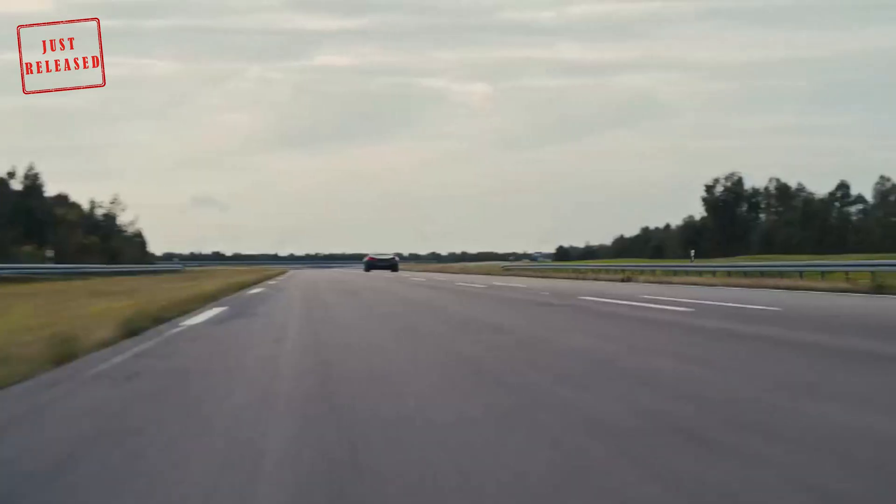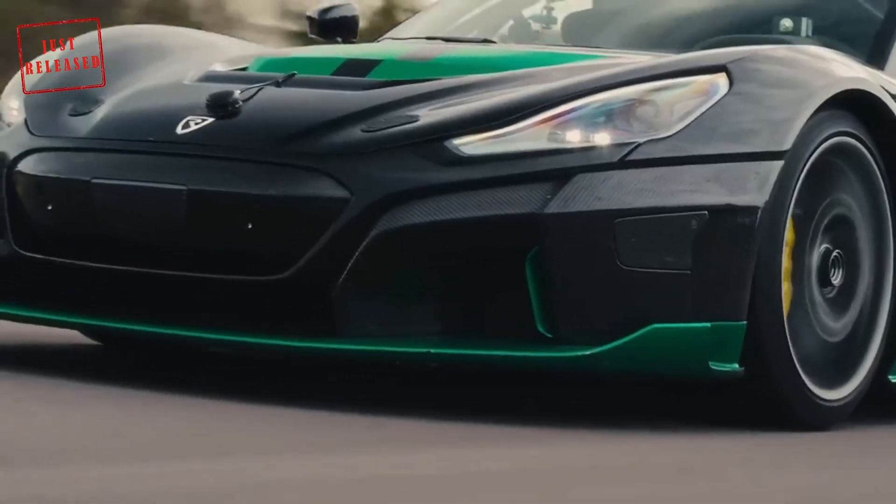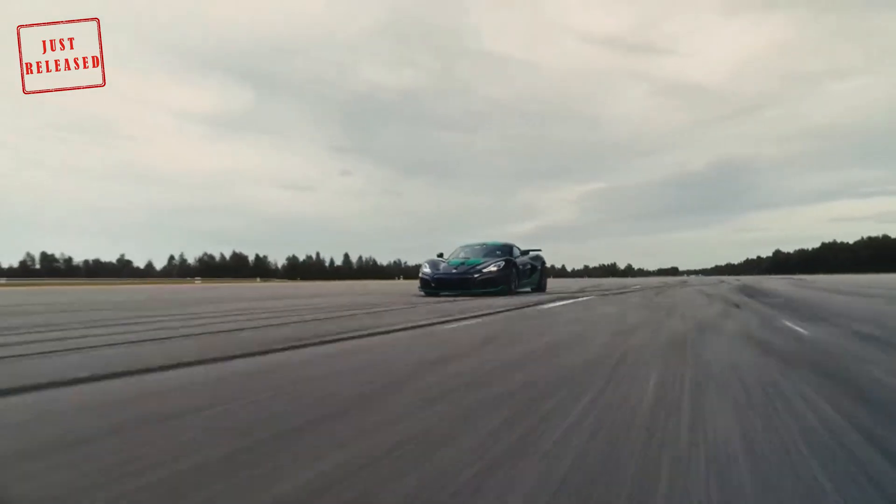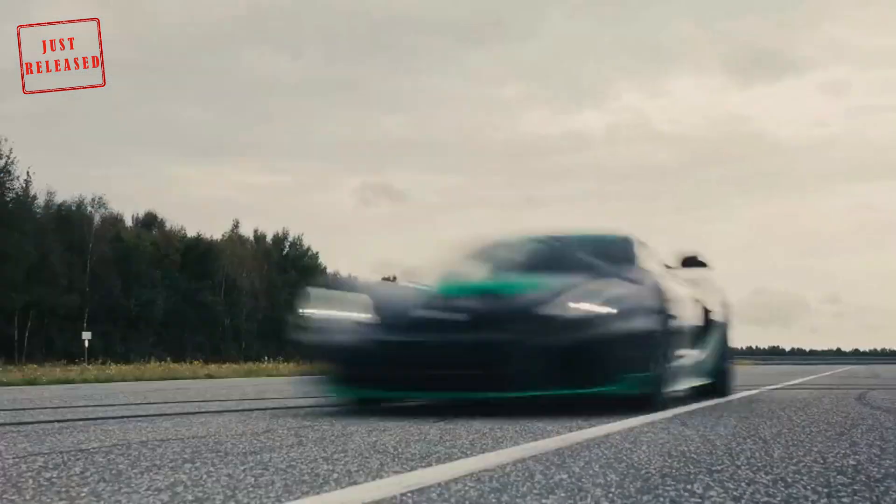The hypercar still holds the record set back in August for the fastest production EV at the Nurburgring, where it ran a lap in 7 minutes and 05.98 seconds.